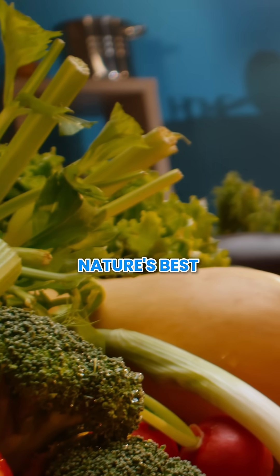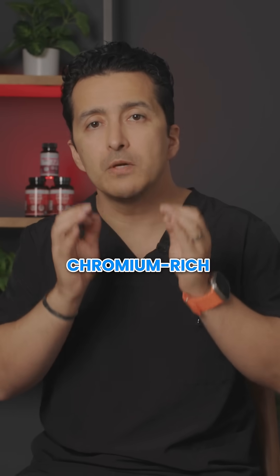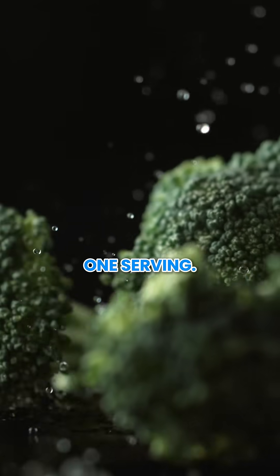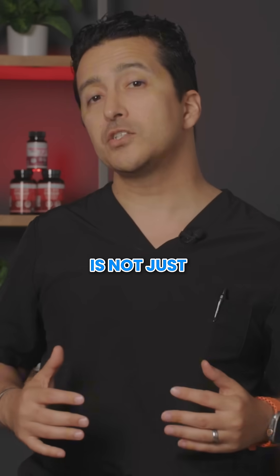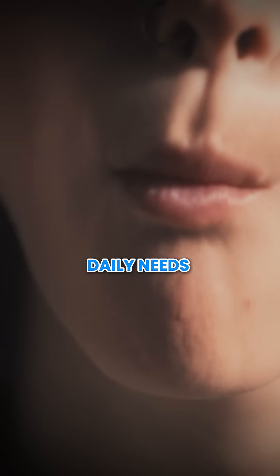Let's dive in. Here are some top-notch chromium-rich foods. Broccoli is number one, giving you 50% of your daily value in one serving. Broccoli is not just a superfood — it is also packed with chromium, offering half of your daily needs in a single serving.